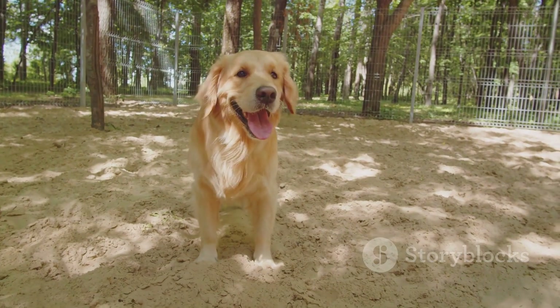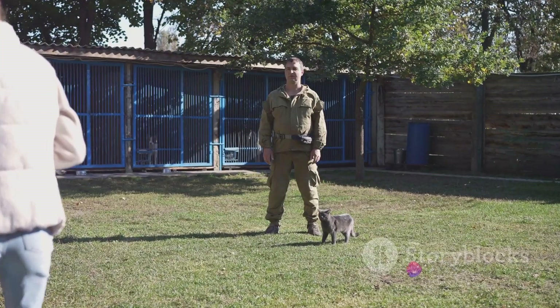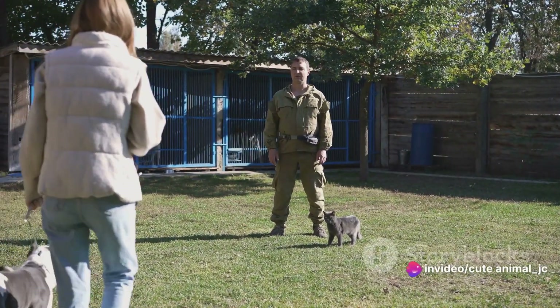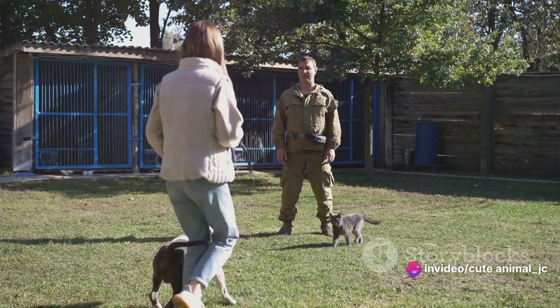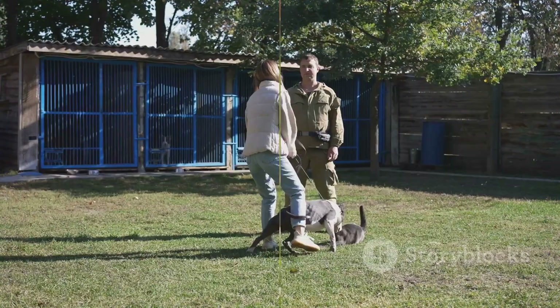During this time, our caretakers keep a close eye on our furry friends. They observe for any signs of stress or discomfort, ensuring that each dog's experience at our daycare is nothing short of enjoyable. Well-fed and well-rested, they are ready for the next exciting part of their day.